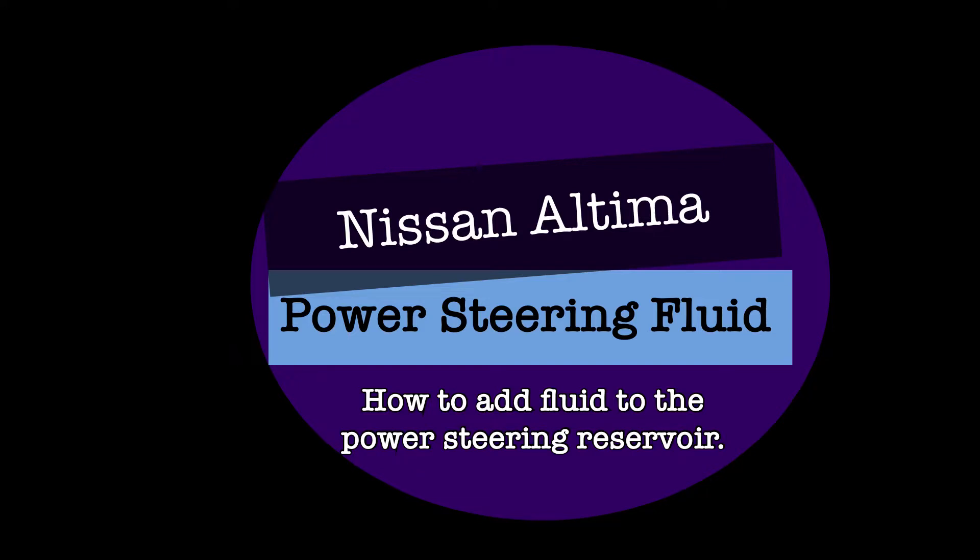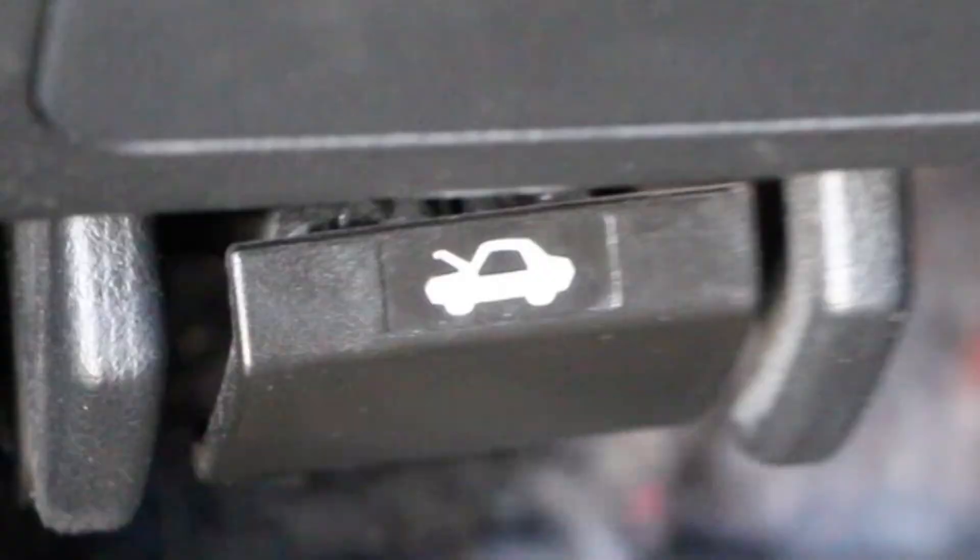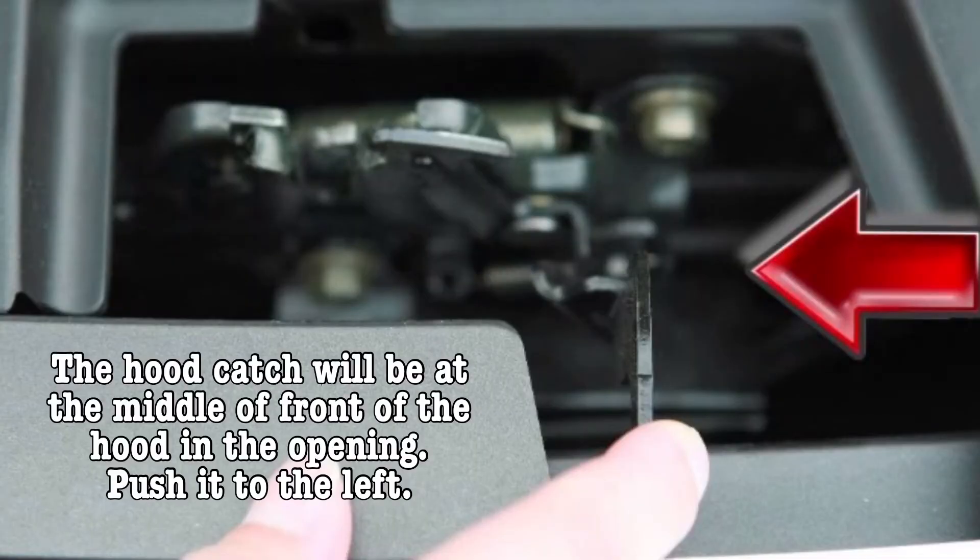That sound is your car crying to have you put in more power steering fluid. Let's do it. Pop the hood, release the latch, and use the prop to hold up the hood.